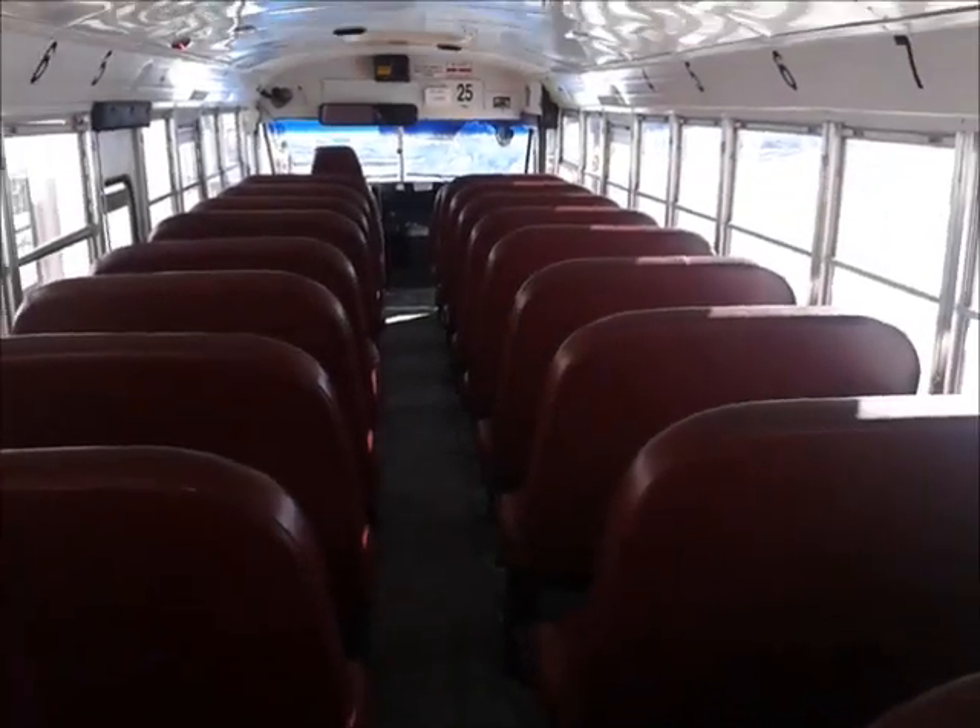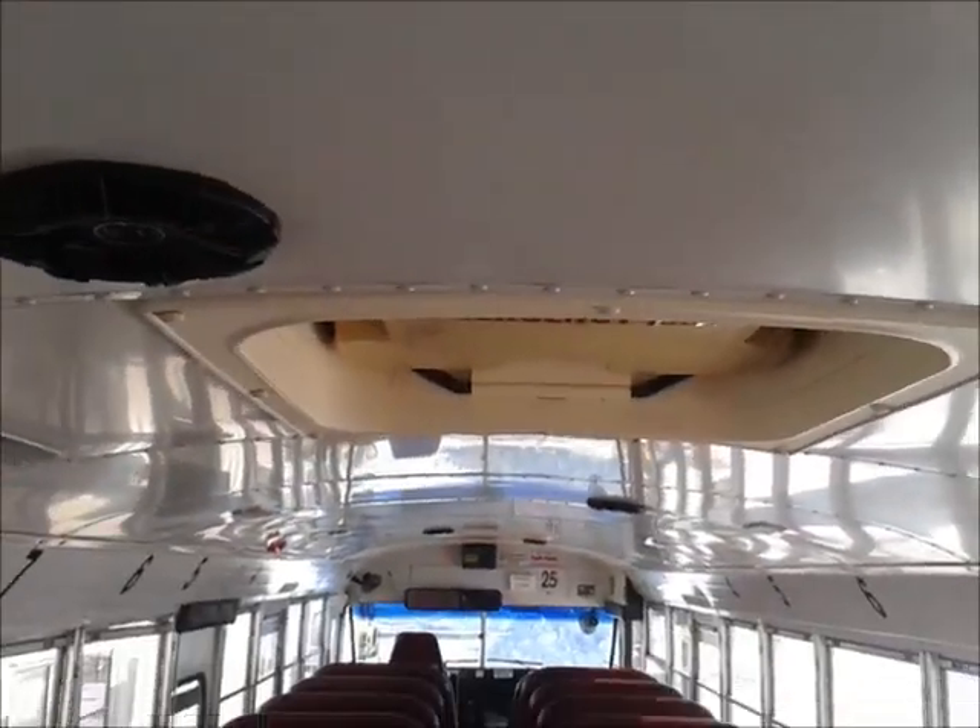Got four emergency exit windows because it's the New York spec. Two roof hatches, and we just bought these new speakers — pretty nice stuff.